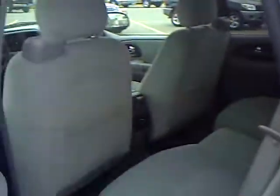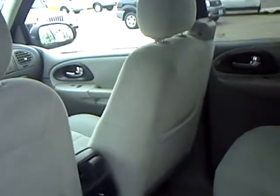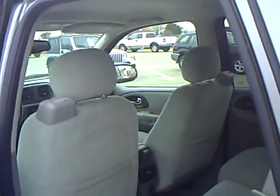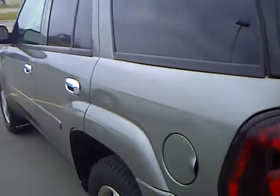Real clean vehicle. As you can see it'll seat 5 comfortably. Does have the rear heat and air controls — passengers can control their own temperature in the back. Does have the roof rack on there for tying down extra cargo.